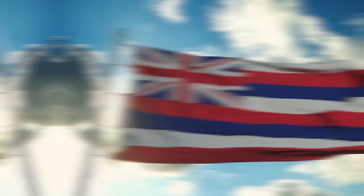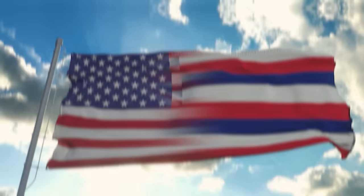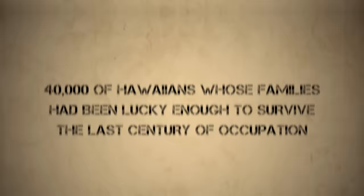Liliʻuokalani continued to oppose annexation for the next few years, but after the end of the Cleveland administration, resistance dried up in Washington. Cleveland's successor, President William McKinley, was much more amenable to the idea of American expansionism, and under his leadership the U.S. Congress passed the Newlands Resolution in 1898. The Republic of Hawaii was annexed as a U.S. territory at a public ceremony at the royal palace. Hardly any native Hawaiians chose to attend, and those few who did came in protest. Across the islands, Hawaiian natives protested annexation to the end, as did the former Hawaiian royal family. Sanford Dole, former president of the Republic of Hawaii, was made the territory's first governor. The sovereign nation of Hawaii ceased to exist, never to be seen again.